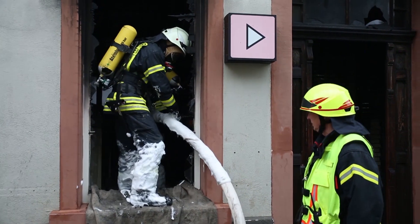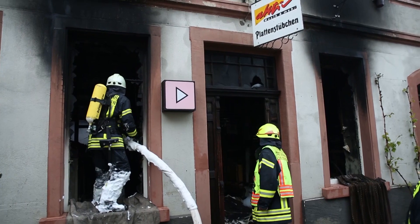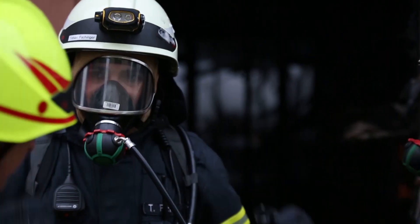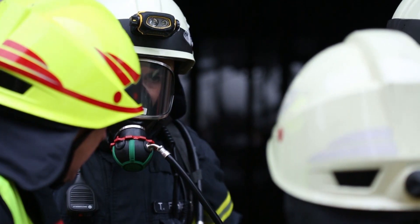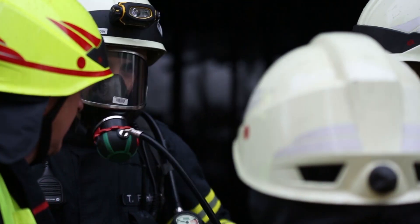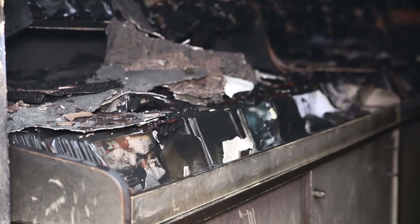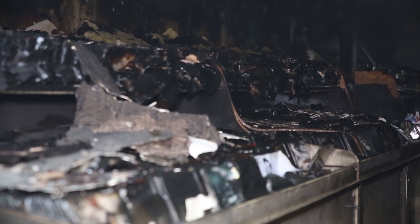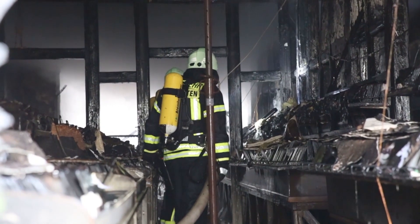Die besondere Herausforderung: Es handelt sich hier um ein denkmalgeschütztes Fachwerkgebäude. Es wurden viele Umbauarbeiten in dem Gebäude vorgenommen. Der Zugang von außen war erschwert durch zugemauerte Fenster, weil es als Gewerbegrundstück genutzt wurde. Insgesamt ist durch den Löscheinsatz mit Wasser die Statik des Gebäudes arg geschädigt.